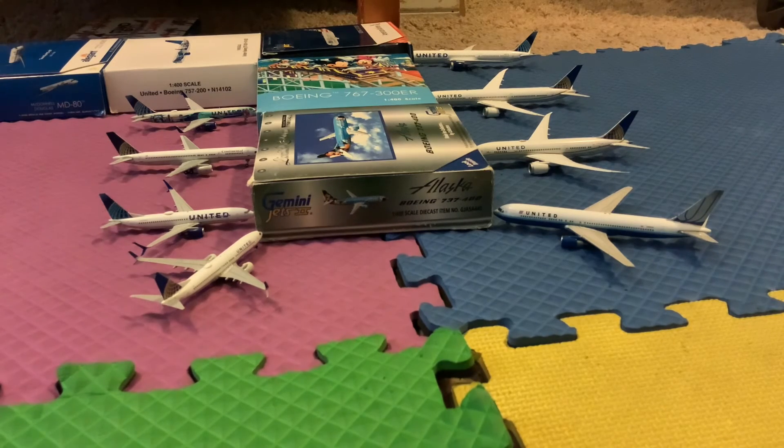Next plane is a United 763 in the Blue Tulip livery, heading out to Washington Dulles as well. Next up: a United 777-8, heading out to Sydney Australia. Next to that: a United 787-10 in the older livery, heading out to London Heathrow.